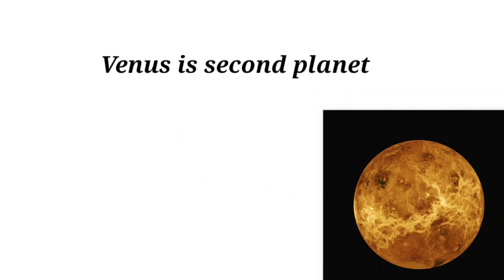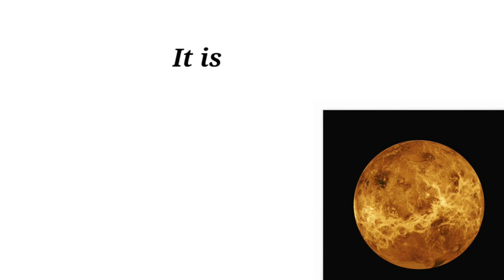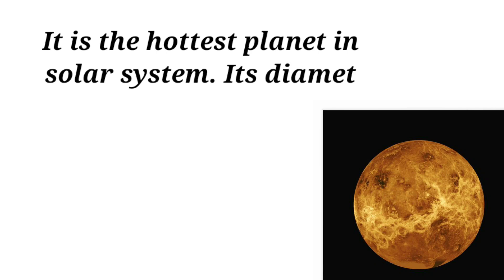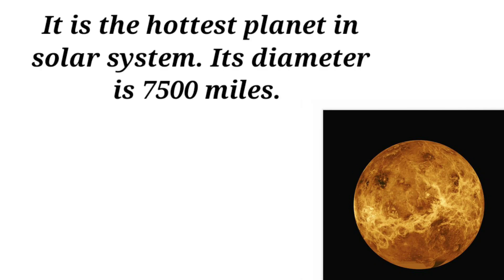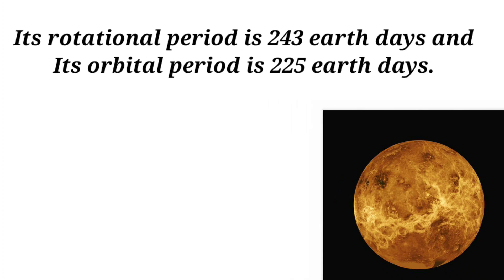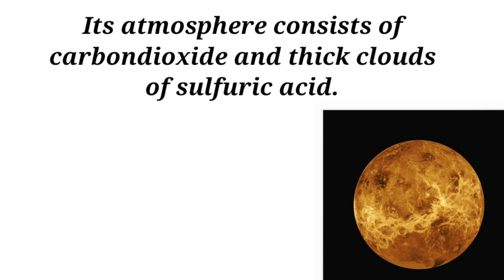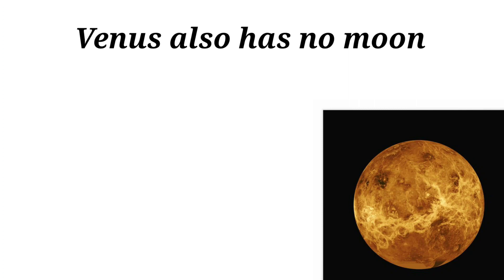Venus is the second planet from the Sun, with a distance of 67 million miles. It is the hottest planet in the solar system. Its diameter is 7,500 miles. Its rotational period is 243 Earth days and its orbital period is 225 Earth days. Its atmosphere consists of carbon dioxide and thick clouds of sulfuric acid. Venus also has no moon.